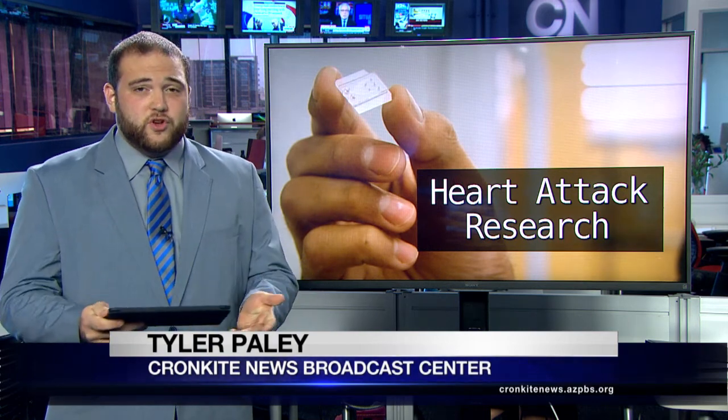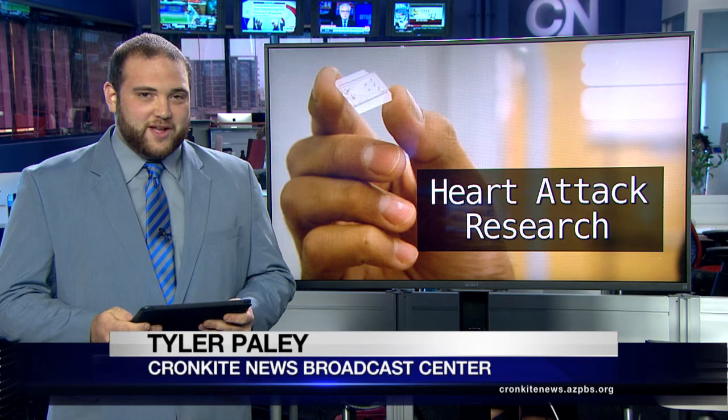Beginning next summer, Dr. Nika and his team will host summer workshops for high school students who want to learn more about the microengineering field.